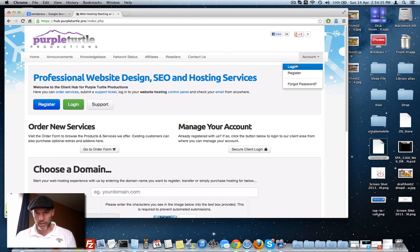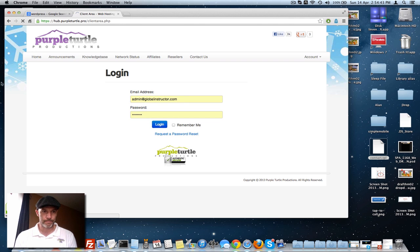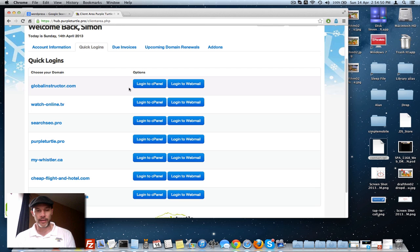If you are a Portal Turtle customer, then you're in luck. Basically you go to your account and click login, enter your administration information and your access, and you will be brought to your account overview. You're going to click Quick Logins here and select the account that's affected.